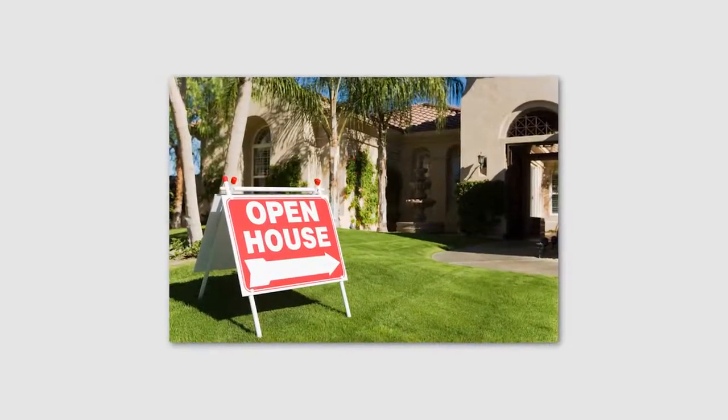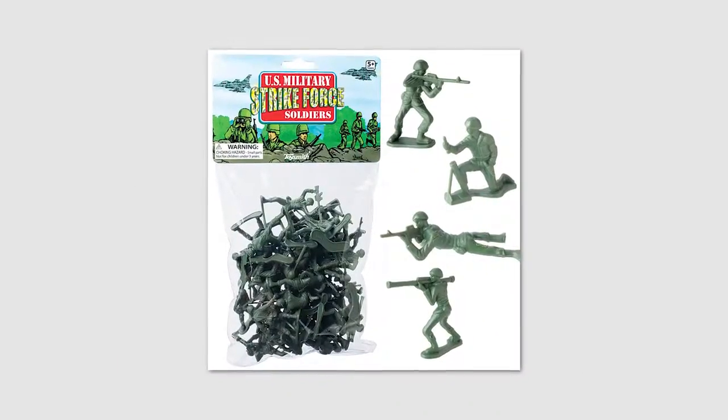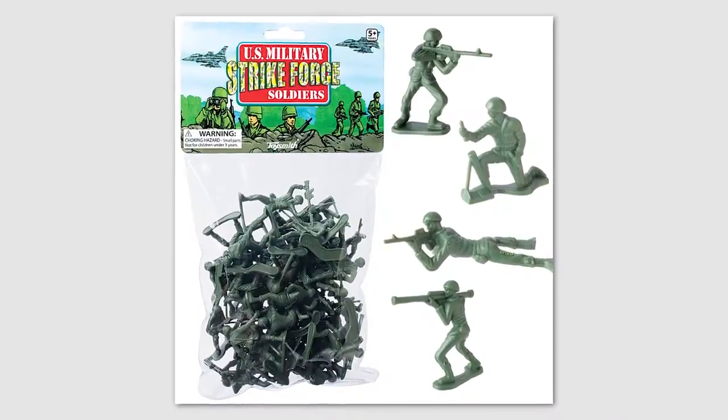We came across a Realtor's open house the other day that was a little unique, and I thought it was really clever enough to highlight here. She had a package of little green army guys — you know, the little army guys you played with as a kid — just from the dollar store. It was cheap.